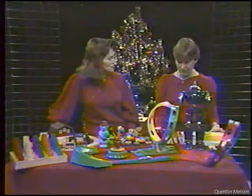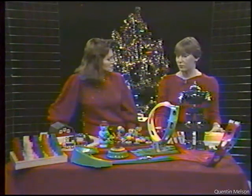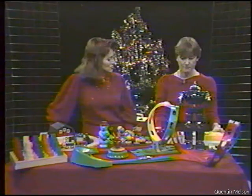You call the store an alternative store. What does that mean exactly? The toys that I carry you won't find in the mass merchandise.